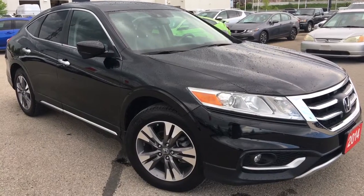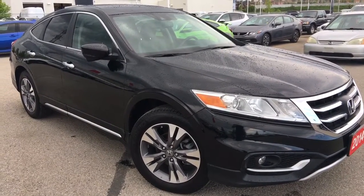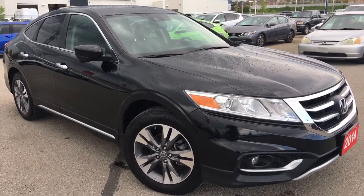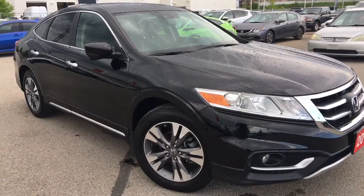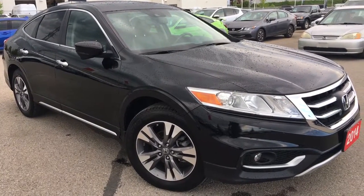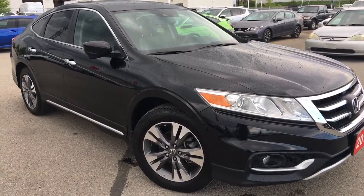Hello and welcome. I'm Courtney Burgess and I'm here at Whitby Oshawa Honda where we've got city deals with a country feel. Today we're checking out this beautiful 2014 Honda Accord Crosstour in the EXL 4WD V6 trim level, featured here in a beautiful crystal black pearl finish.